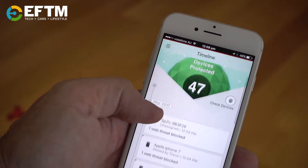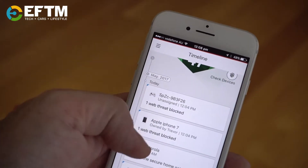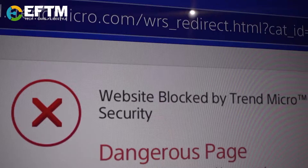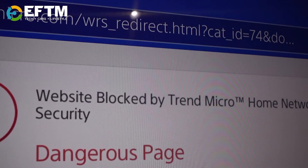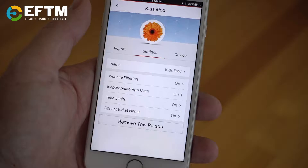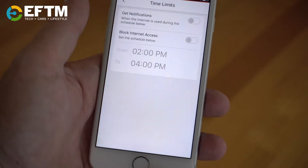This one little box protects your entire home network from cyber threats. It will block malicious websites on all devices including your smart TV, your gaming consoles, and your kids' iPods. It can also monitor and restrict the web and internet usage of your kids based on time and content filters.